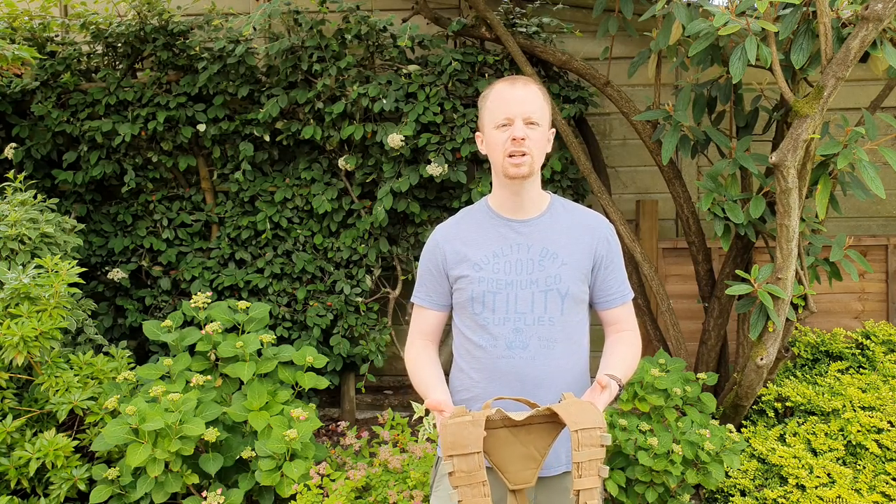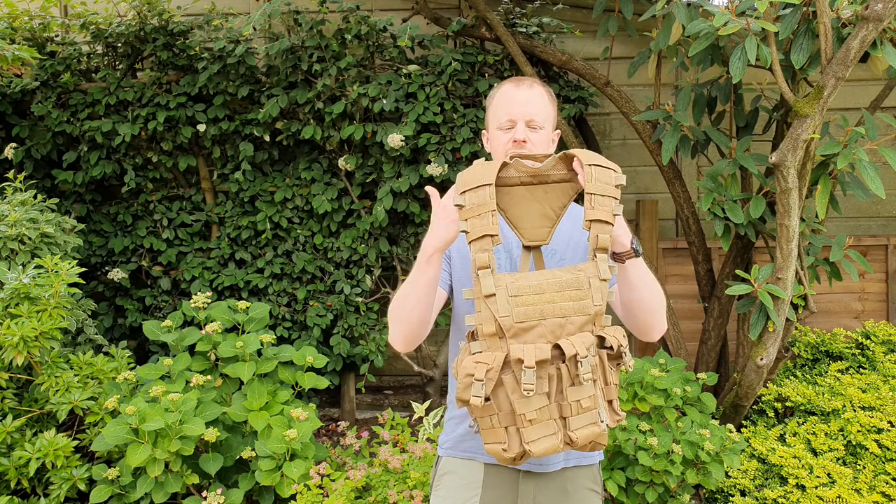Hi there folks, welcome to another gear video. I was looking on the CRY website quite recently, as you do, and I realized I'd never checked out one of these AVS detachable chest rigs.